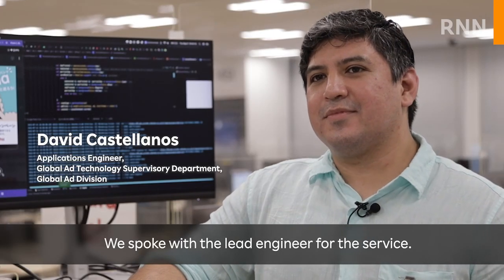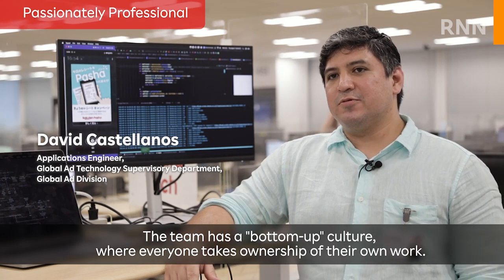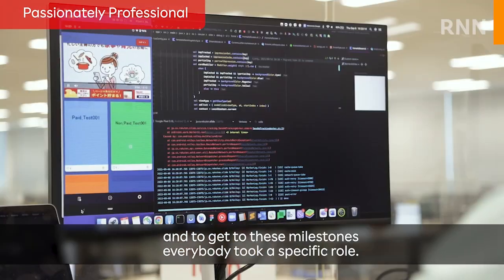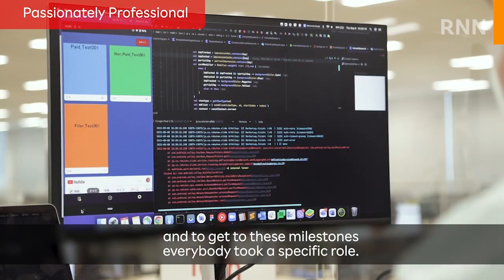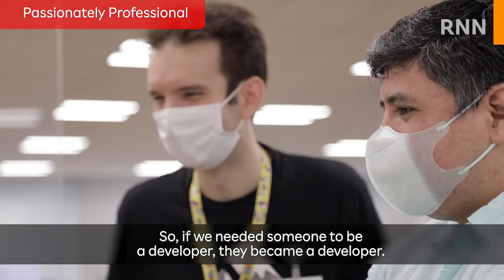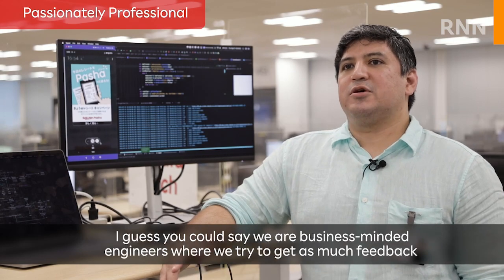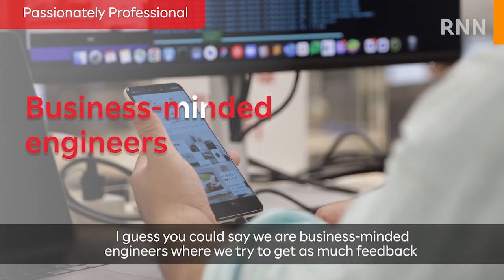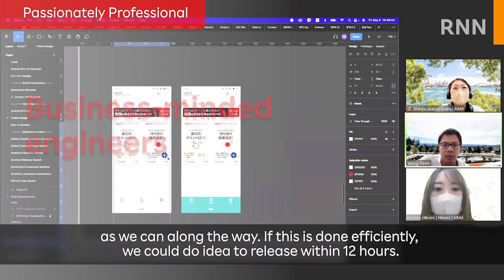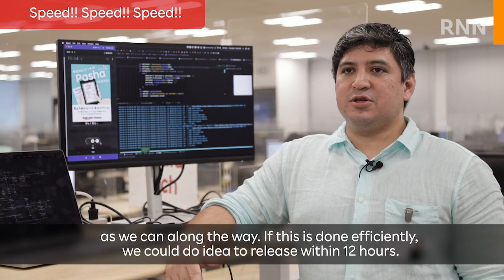We spoke with the lead engineer for the service. The team has a bottom-up culture where everyone takes ownership of their own work. We had many milestones along the way, and to get to these milestones, everybody took their specific role. If we needed someone to be a developer, they became a developer. If they needed to design, they became designers. I guess you can say we're business-minded engineers where we try to get as much feedback as we can along the way. If this is done efficiently, we could do idea to release within 12 hours.